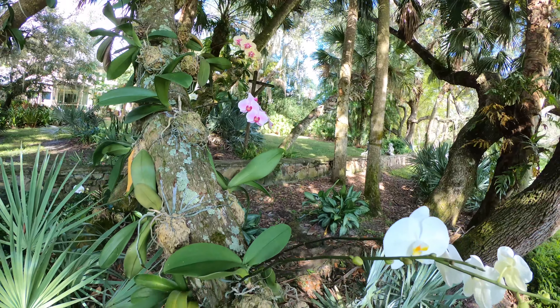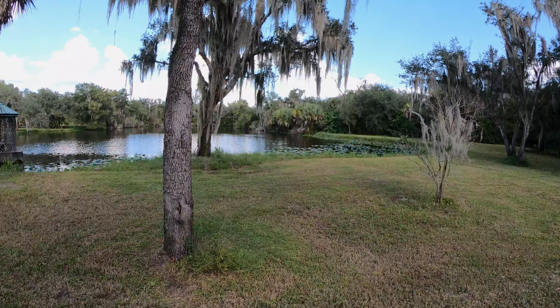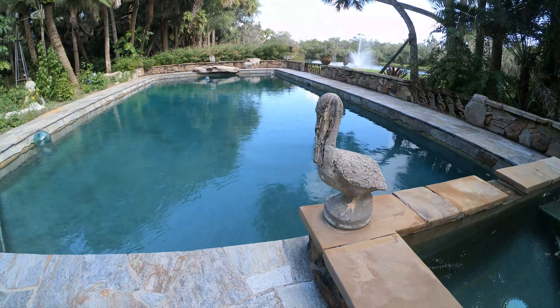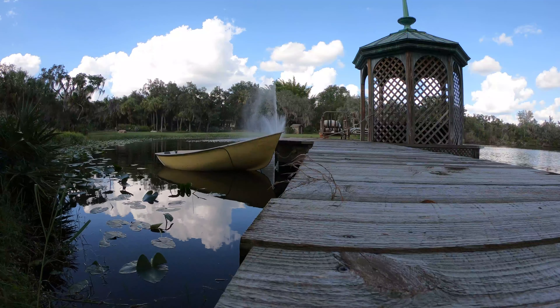Strolling through the grounds reveals many hidden secrets. There's a koi pond, and there are two deep natural lakes filled with warm spring water. There are horse pastures. A private saltwater pool and pool house make for the perfect setting for family and friends to enjoy the Florida sun. The gazebo on the lake provides solace for those wishing to appreciate the sounds of nature, and it's the perfect place for meditation.